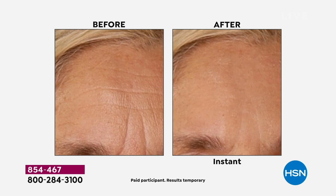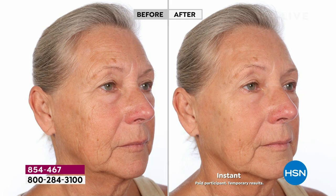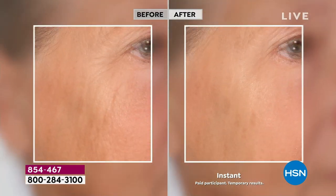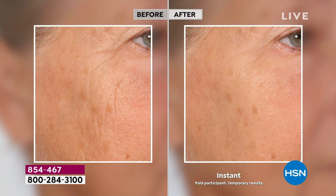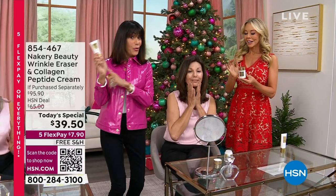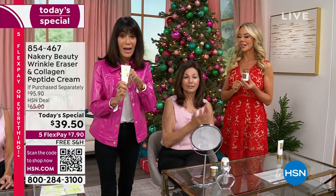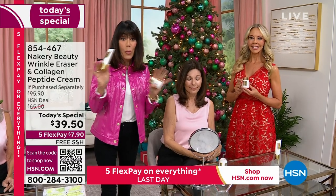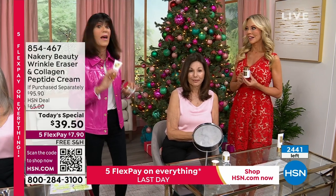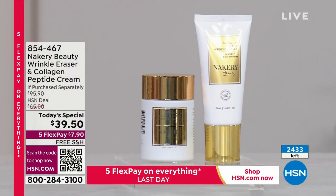Look at the forehead — people would say to Tamara, 'Are you worried, upset, mad?' All the time. But now she doesn't get that because she's wearing it. The technology: encapsulated retinol, plus a new kind of hyaluronic acid called hydrolyzed hyaluronic — smaller molecules that can really get into the wrinkle and help fill it in long-term. While you're wearing it, you're not just masking the problem — you're working to correct it. Those before-and-afters were only with the wrinkle reducer at $45.95. You're paying $39.50 right now, five flex pays at $7.90, plus free shipping and handling.